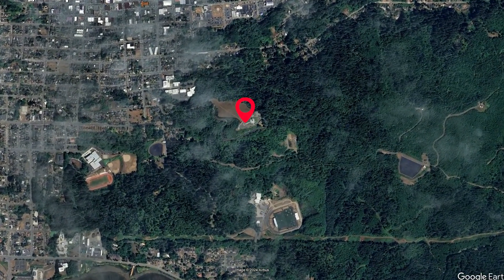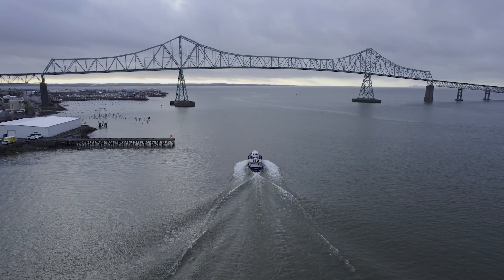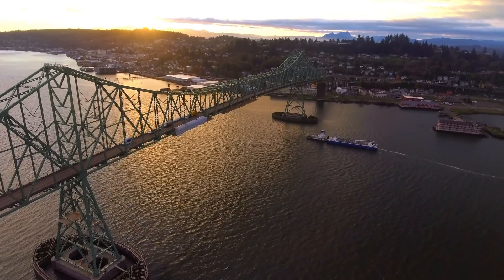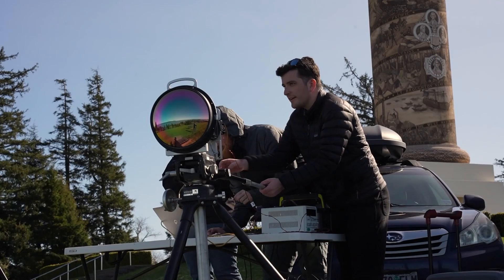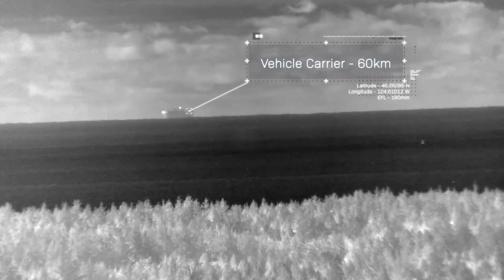The Oregon coast is famous for its natural beauty, but there's also the mouth of the Columbia River. The Columbia River comes into Oregon on the Oregon-Washington border, and most of the Columbia River shipping winds up at Portland on the Willamette River, a tributary of the Columbia. What we're imaging are ships approaching the Columbia River mouth. All ships carry transponders and we're able to locate the inbound ships on the internet with transponder data, allowing us to calculate distance. This is an example of a large vehicle carrier approaching the Columbia River at 60 kilometers distance.